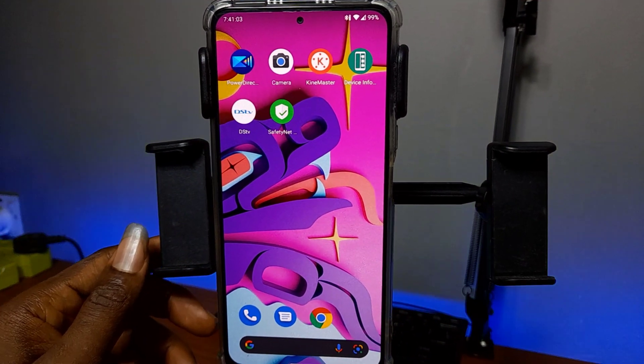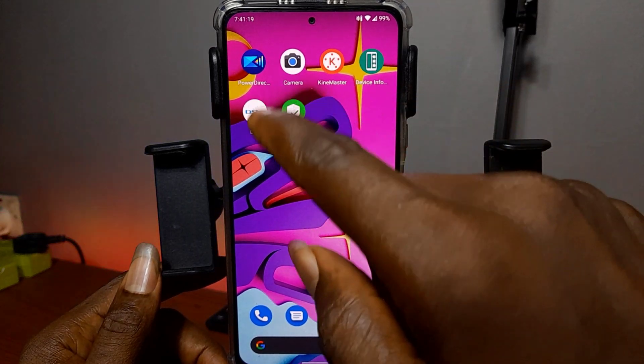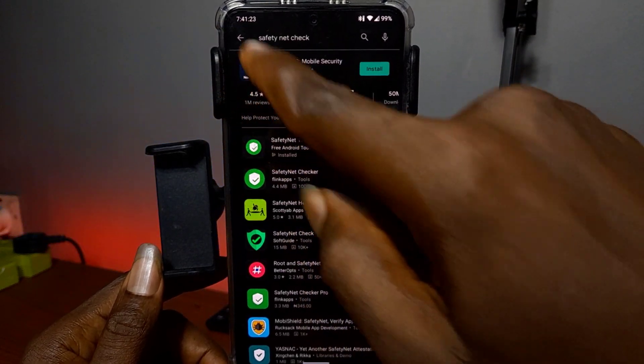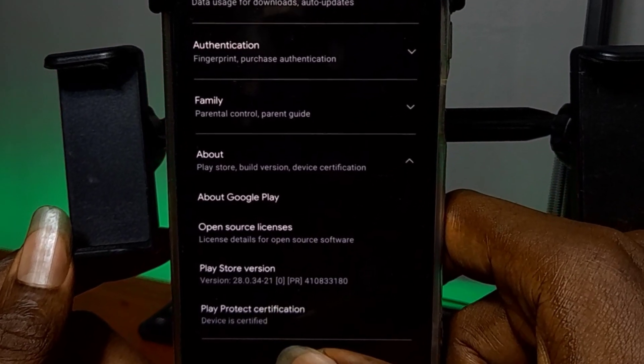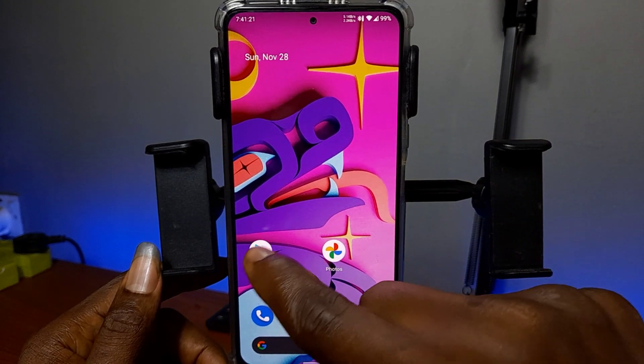Welcome back again to Smart Airport. To check if your Android device is certified by Google, open the Google Play Store app, tap on the user icon on the top right, tap on Settings, then click on About, and look at the Play Protect certification. You can also download any SafetyNet app from the Play Store and run the SafetyNet test.